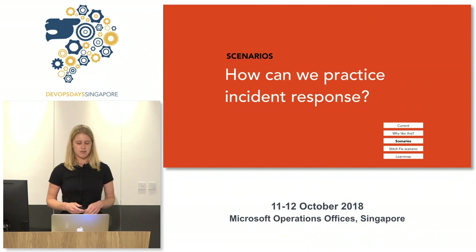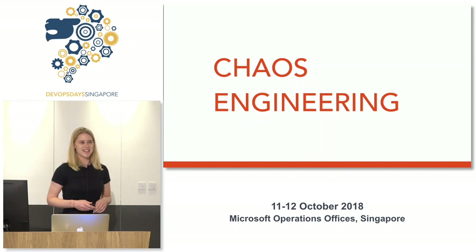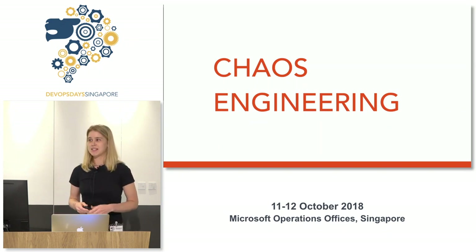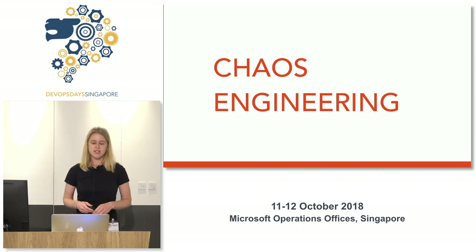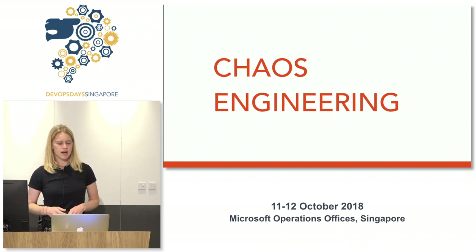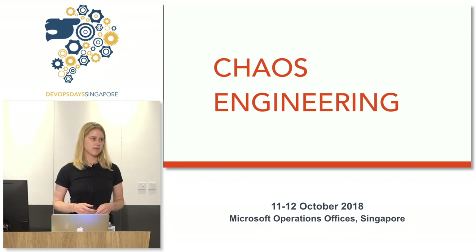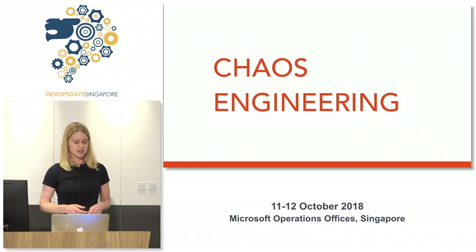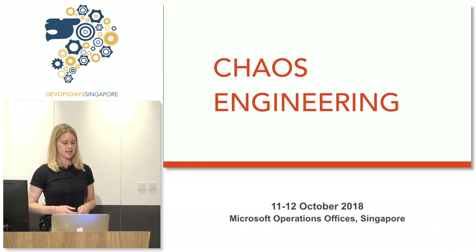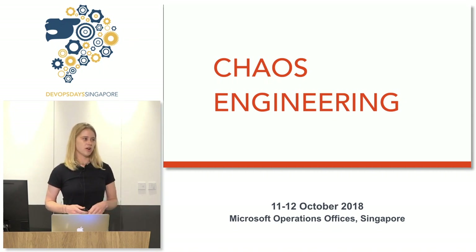So how can we practice incident response? When I was introduced, Sergio was talking about chaos engineering, and it seemed like a lot of you have already heard of chaos engineering, which is really cool. To give a little background on this project at Stitch Fix: chaos engineering was really spearheaded at Netflix a handful of years ago by one of my current coworkers at Stitch Fix. His name is Bruce Wong and he led the chaos team there. He has since come to Stitch Fix, and this is actually the first project where we're implementing chaos engineering at Stitch Fix.